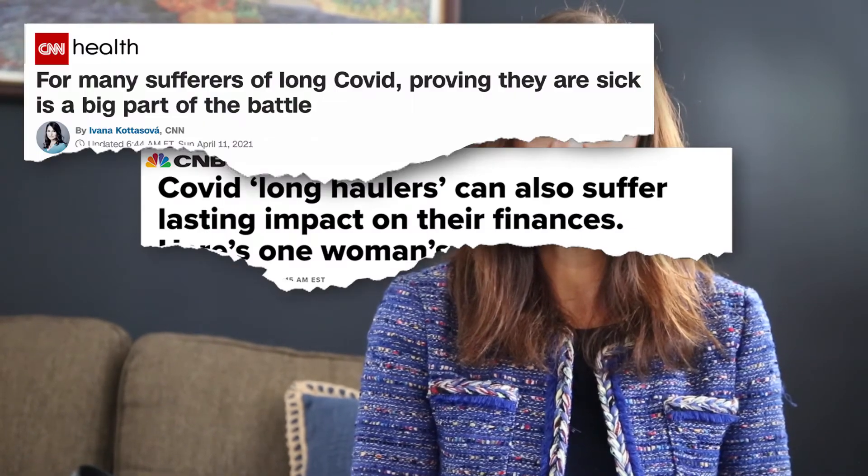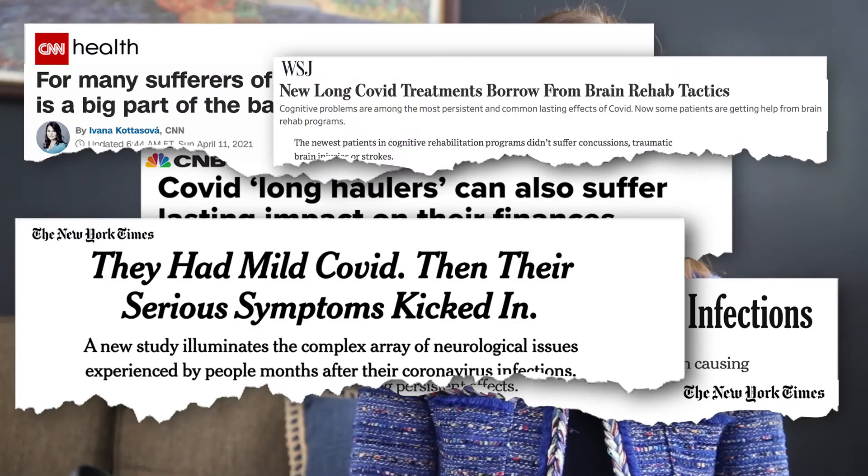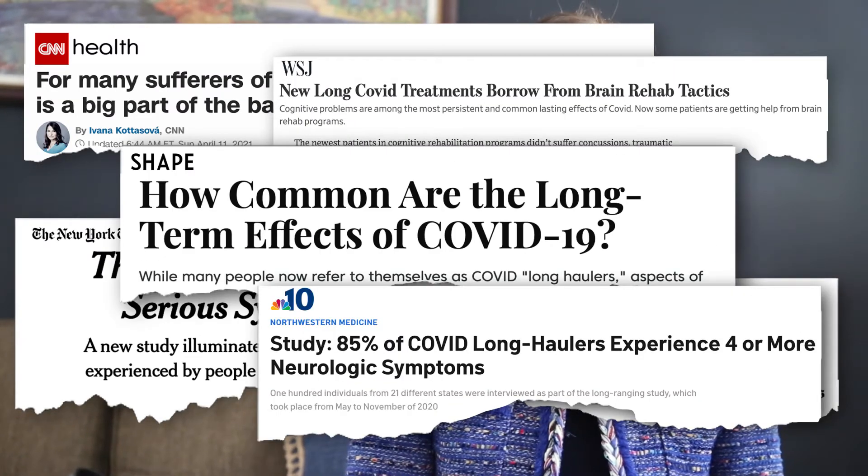When reports emerged of COVID-19 symptoms dragging on for several weeks or months, I knew it was time to put the Journal My Health app into action.